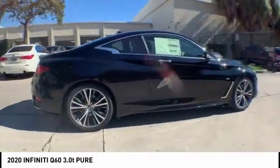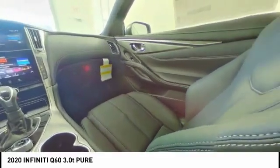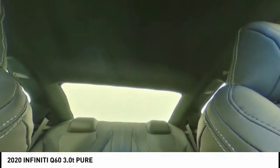Electronic stability control, alloy wheels, brake assist, traction control, remote keyless entry, fog lights, four-wheel disc brakes, speed control, rear window defroster, security system.